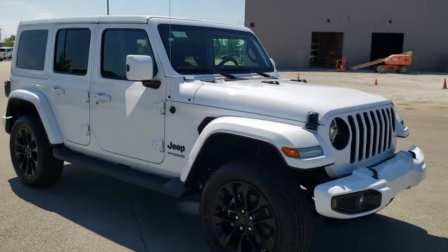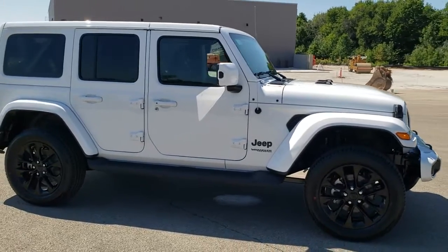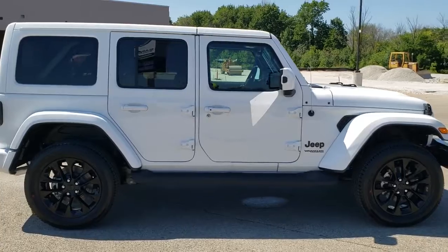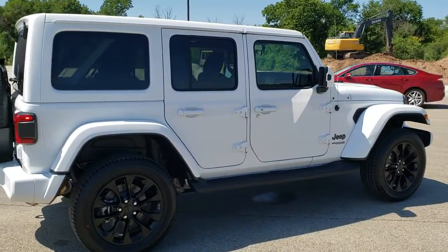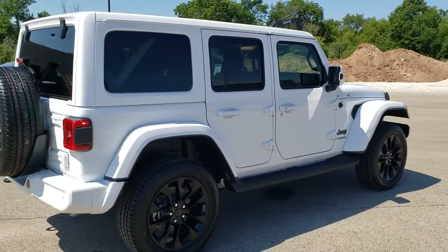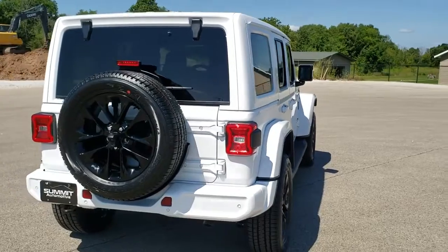A 2020 Jeep Wrangler Unlimited Sahara with the high altitude package. This one comes with a 3.6 liter Pentastar V6 motor which pumps out 285 horsepower and gets you 22 miles per gallon on the highway, 19 city, 20 average.